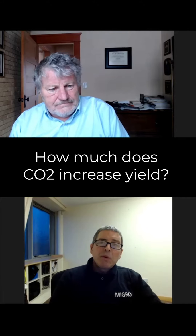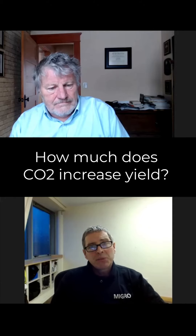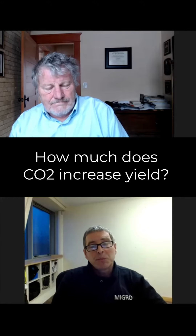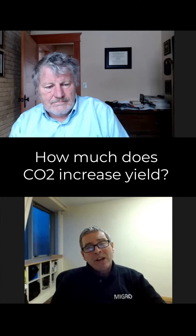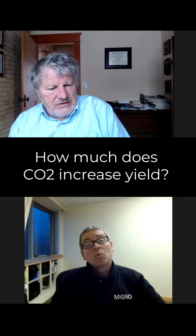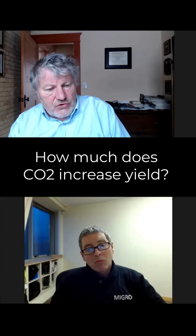If, for argument's sake, somebody was running a system at 800 micromoles but at standard atmospheric CO2 levels — so about 400 parts per million — if they did increase CO2 up to 1,200 ppm, the maximum the plants can absorb, how big an increase would that be on the rate of growth? We usually say that there's a 30% increase in photosynthesis going from 400 to 1,200. That's kind of the standard.